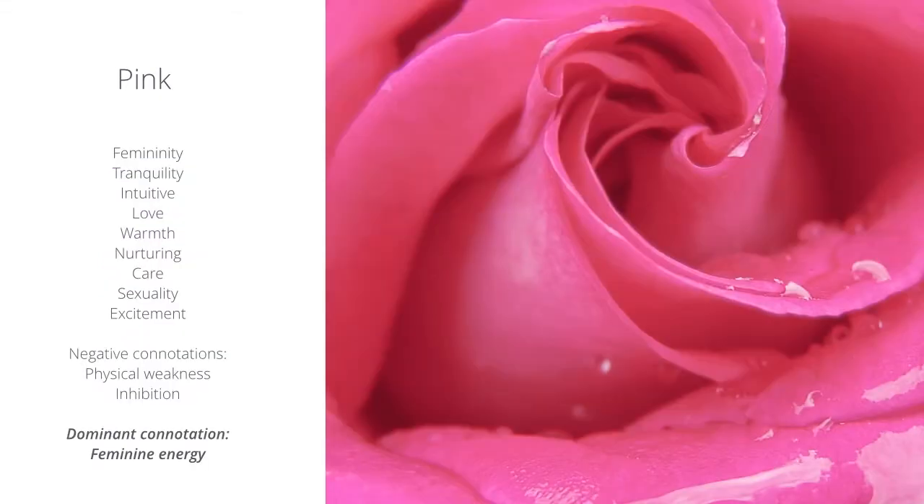The color pink represents femininity, tranquility, intuition, love, warmth, nurturing, care, sexuality, and excitement. The dominant connotation with the color pink is feminine energy.